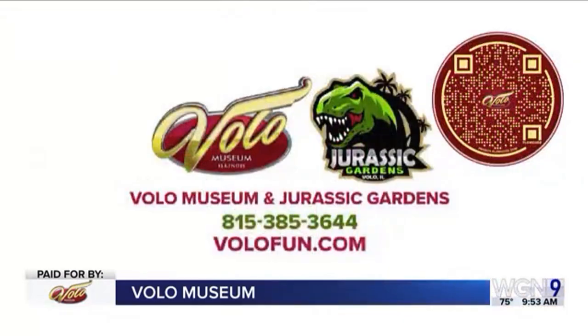Go to volofun.com. You can use code WGN20 — that would be 20% off for extra incentive. We'll see you this weekend. Or you can give them a call at 815-385-3644.